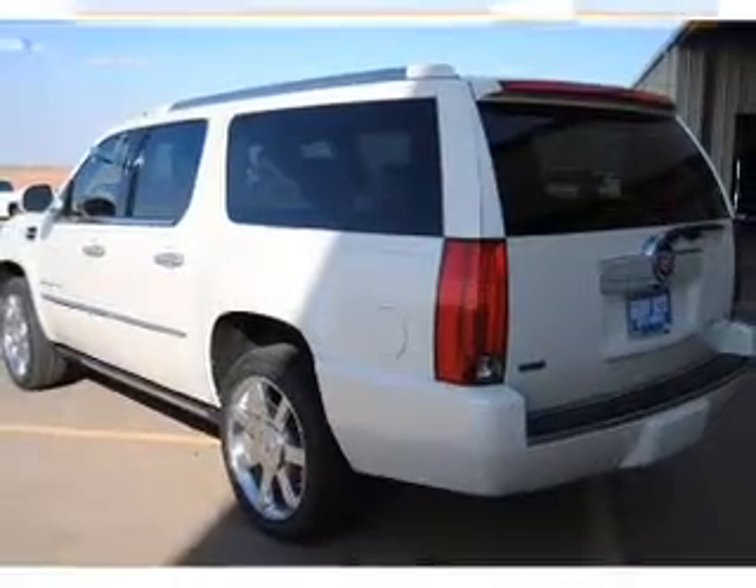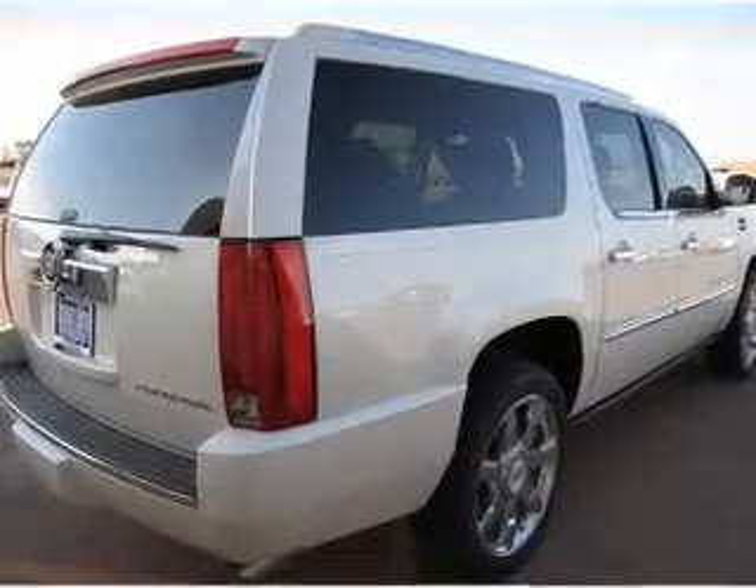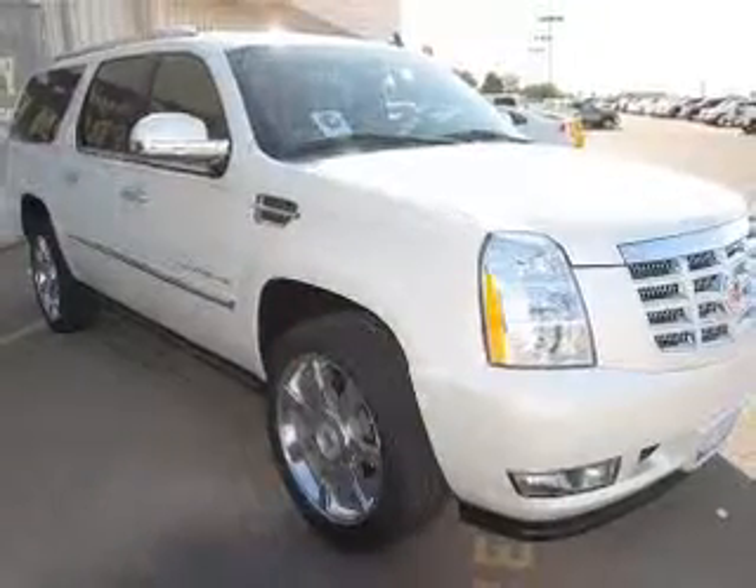Reach your destination effortlessly with GPS navigation. Treat yourself to a premium sound system, and enjoy the flexibility of multi-zone temperature controls.